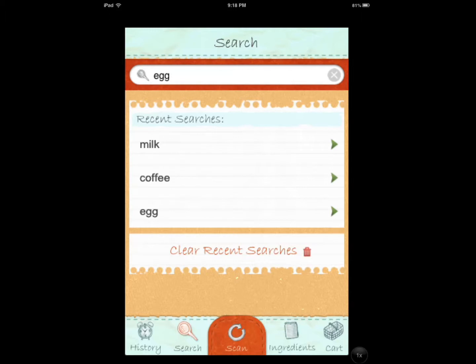Hi everyone, this is Cyrus for iPhoneAppsFinder.com. Today I'm testing the Gluten-Free Shopping Scanner by the guys at GlutenFreeRD. It's an application developed to help you figure out which foods you're trying to buy actually fit your diet — a specific diet.